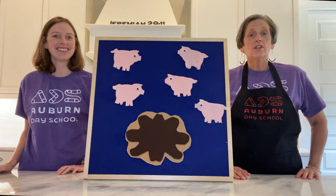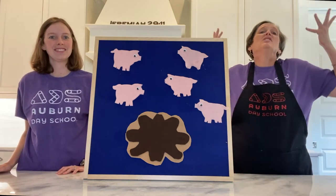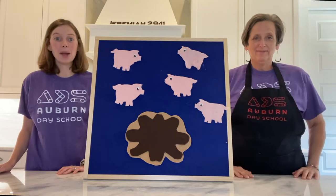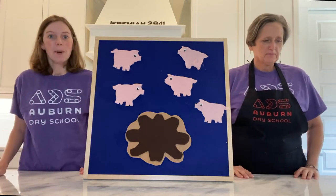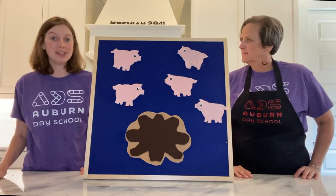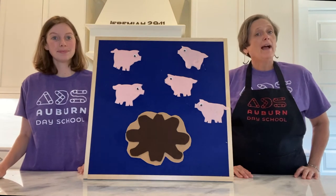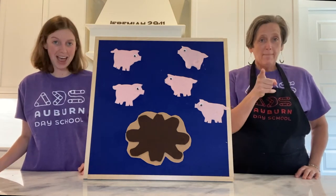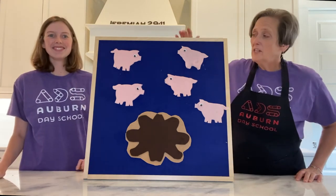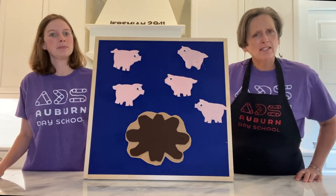Today we are solving problems with patterns. There are patterns everywhere. Patterns are important because they're pretty, but they also help us know what comes next. Today we're going to practice using them to solve problems. But before you can solve the problems, you have to notice the pattern. Let's see if you can notice the pattern with our squeaky clean pigs.